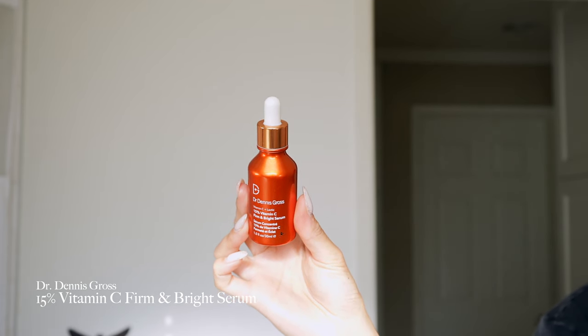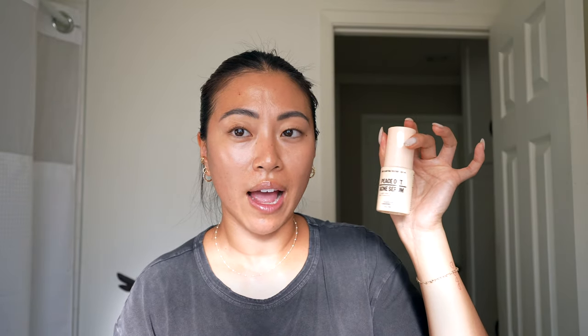Another product I can't live without is a vitamin C serum. Vitamin C is great for evening out your skin tone and fading dark spots. This one also contains lactic acid, which helps smooth out skin texture. I have a lot of serums layered in my routine, but if I have a day where I don't want to use my Peace Out Acne Serum, I'll use this one instead.